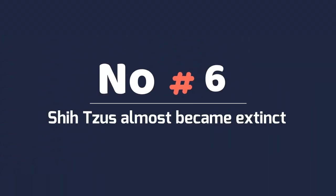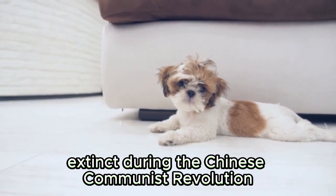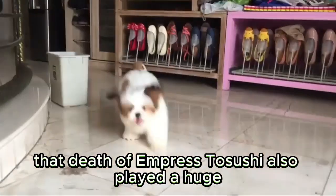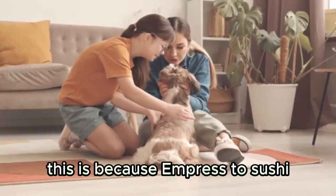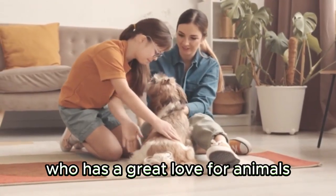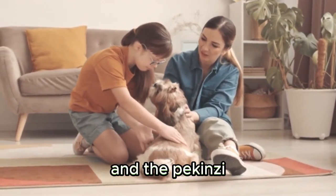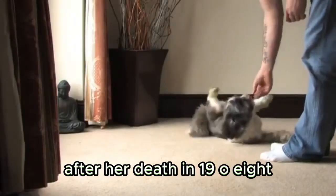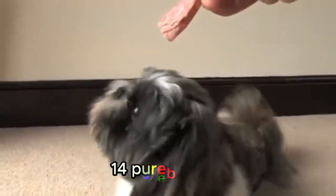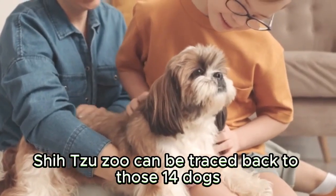Shih Tzus almost became extinct. History has it that this dog almost became extinct during the Chinese Communist Revolution. The death of Empress Cixi also played a huge role in why Shih Tzus almost became extinct. Empress Cixi, who had a great love for animals, was the first person to supervise the breeding program of the Shih Tzu and the Pekingese under the close watch of the palace eunuchs. The breeding program crumbled after her death in 1908. Fortunately, 14 purebred dogs — 7 females and 7 males — were used to rebuild this breed, meaning every Shih Tzu today can be traced back to those 14 dogs.